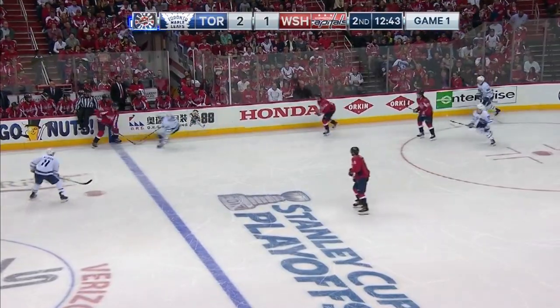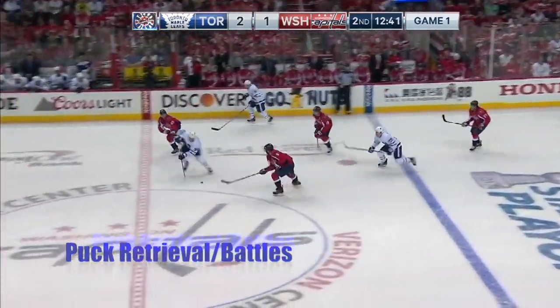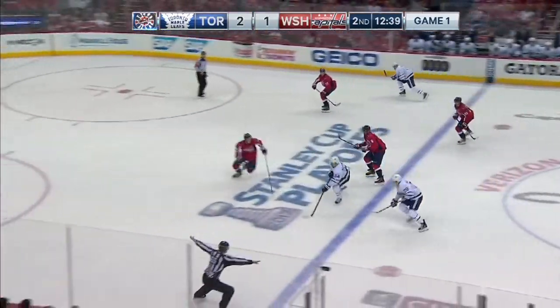And an Auston Matthews highlight video, of course, would not be complete without some puck retrieval and some puck battles. So here you go.